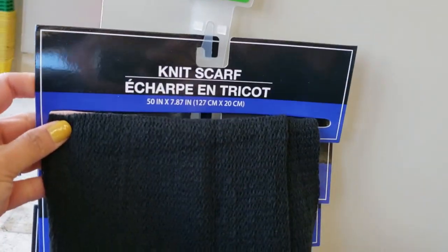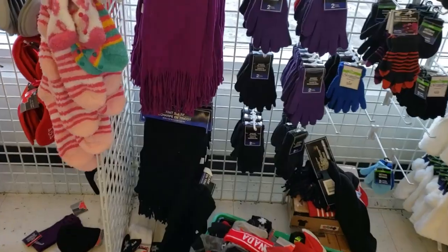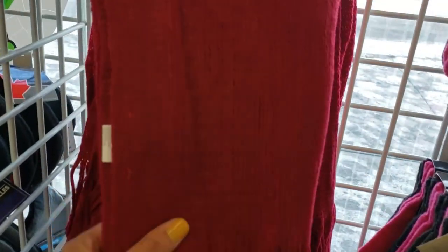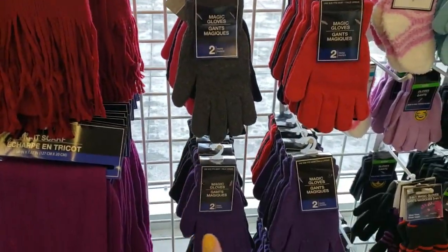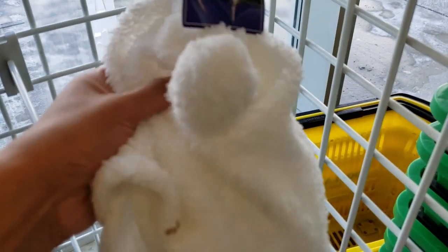Right next to the bags, I see these knit scarves — very soft. I've never tried the scarves from here, let me know if you guys have tried it. There's a black color, and over on this side they also have this beautiful purple — it's coming pink on the screen, but it's a beautiful purple color. And they also have this red one. You can always pair these with some socks and some gloves, and you have a beautiful Valentine's Day gift. Here's the kid one with the pom-pom.